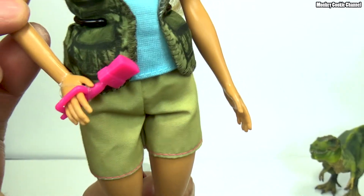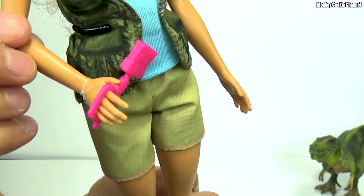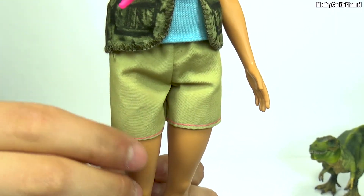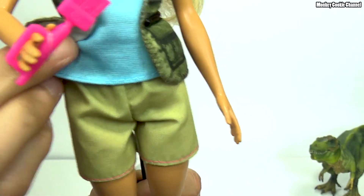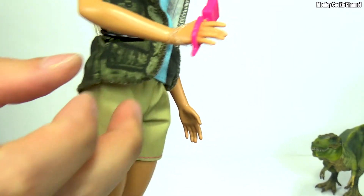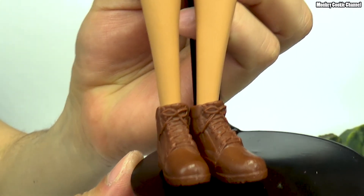But the shorts are cool — they're olive khaki, not just average khaki, kind of olive-ish. So fancy! She has an elastic waist. She does come with this nice faux brush that is remaining attached to her hand. She's got brown boots because she's out in the wilderness looking for dinosaurs.